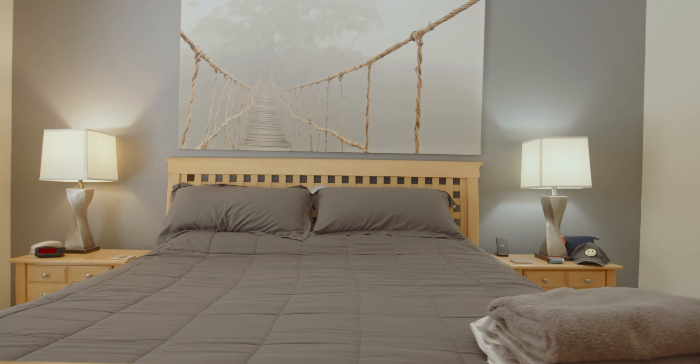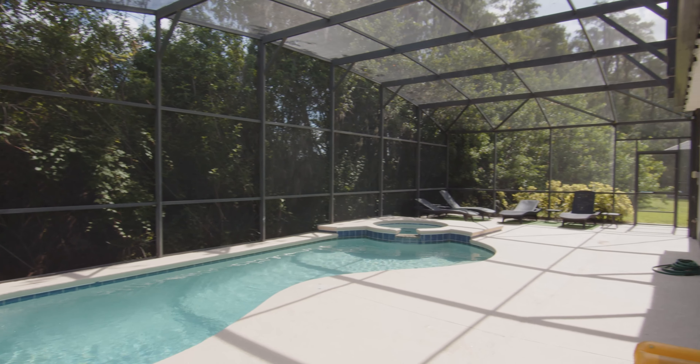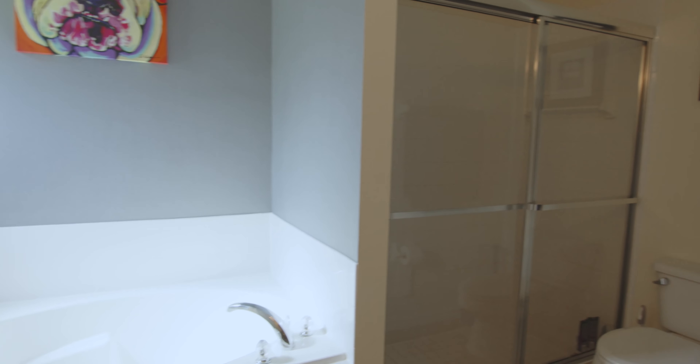This master bedroom is a really nice size. It's got a door out to your pool deck and you can wake up to look at the view of the pool. It's got a nice sized bathroom and a really nice size walk-in closet as well.